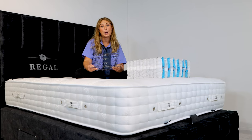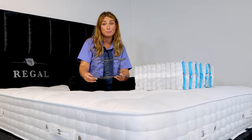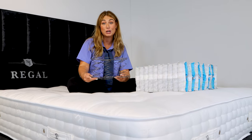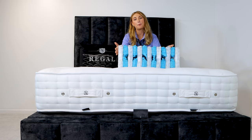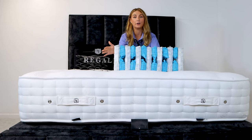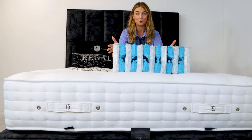A mattress that features an open coil spring system will be cheaper, which is why it's ideal for a spare room, a teenager, or a short-term budget master bedroom mattress. We always recommend a pocket spring system over an open coil — it's going to give you individual comfort, superior support, and a lot more durability.